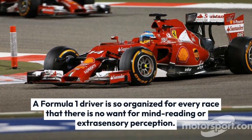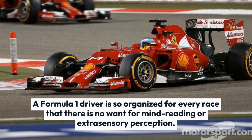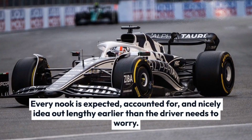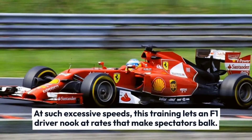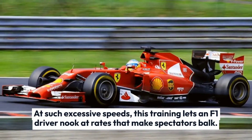A Formula 1 driver is so prepared for every race that there is no need for mind reading or extrasensory perception. Every corner is anticipated, accounted for, and well thought out long before the driver needs to worry. At such high speeds, this preparation lets an F1 driver corner at rates that make spectators balk.